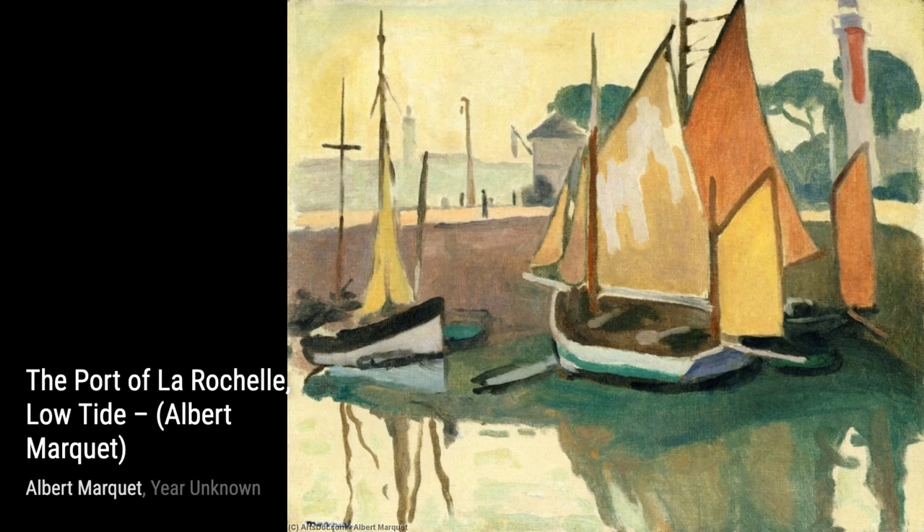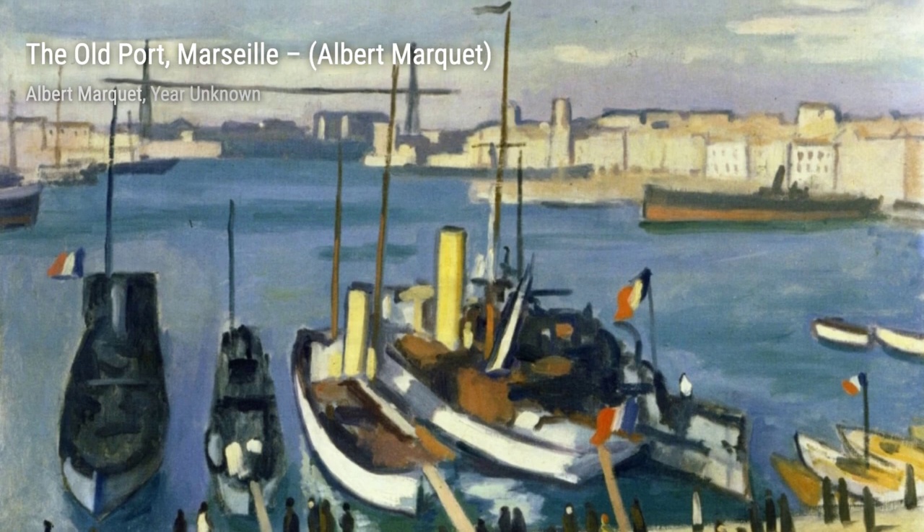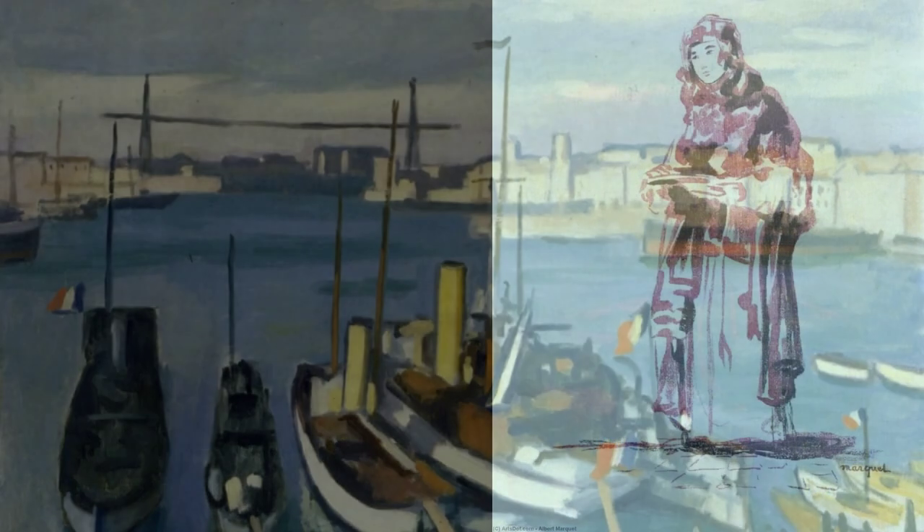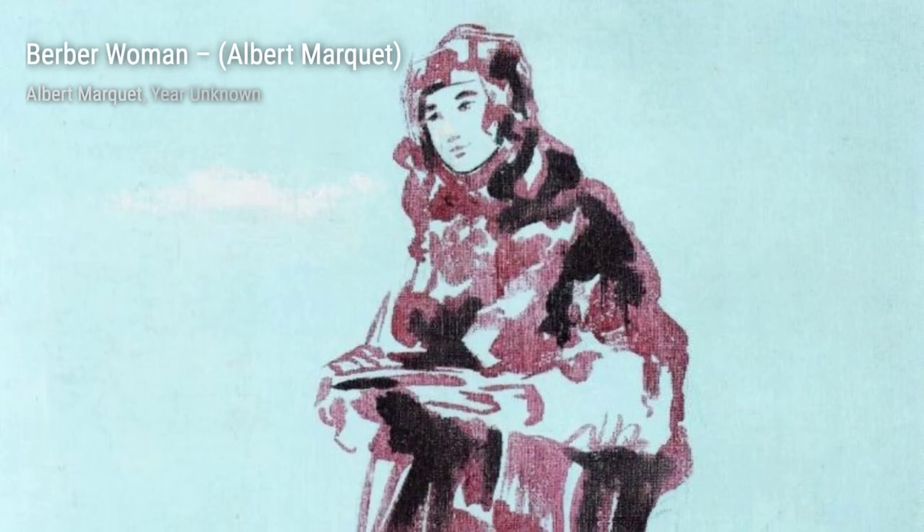And that wraps up our journey through the incredible artworks of Albert Marquet. We hope you enjoyed this exploration of his diverse and captivating paintings. Don't forget to like this video and subscribe to our channel for more fascinating artist spotlights. Until next time, keep appreciating the beauty of art. Stay inspired.